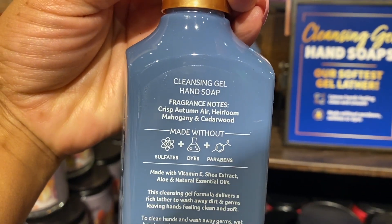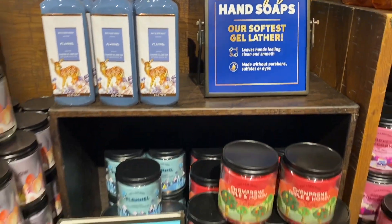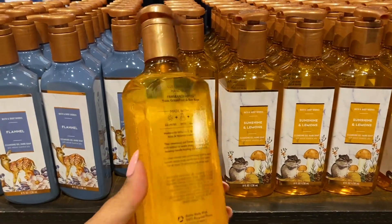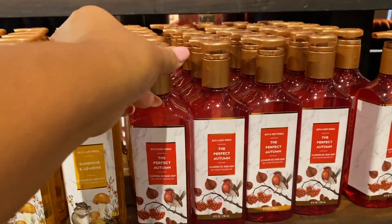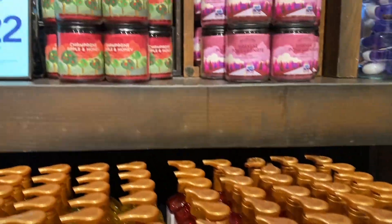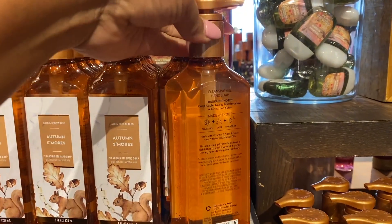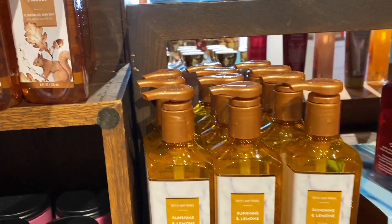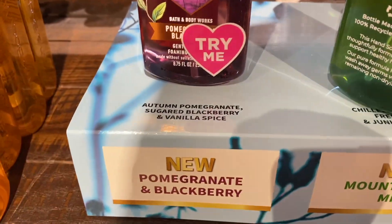I feel like they're pushing gel hand soaps on us — I am a foaming hand soap lover, you guys know this. But the packaging on these is so cute — you are fall ready if you put these gel hand soaps out. I'm actually feeling kind of ready for fall. Autumn S'mores — I have it in last year's packaging but I love the foaming hand soap in this packaging.